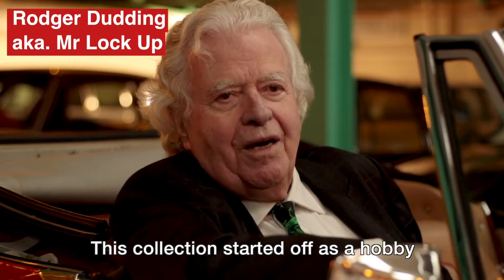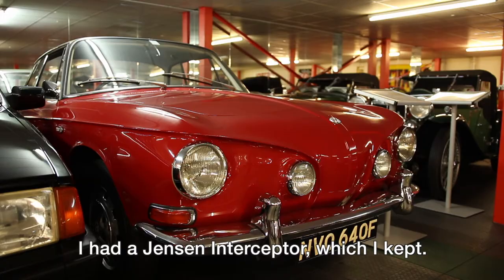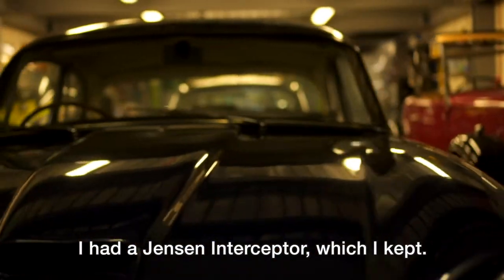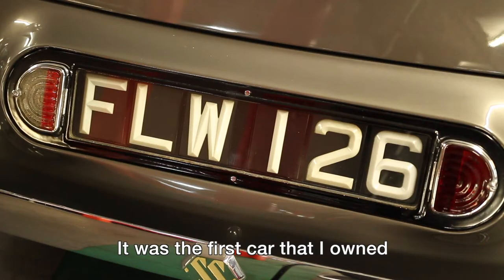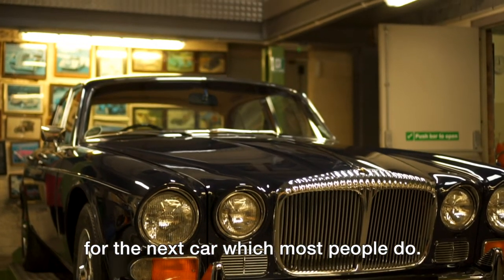This collection started off as a hobby about 30 odd years ago. I had a Jensen Interceptor which I kept. It was the first car that I owned that I didn't have to sell to part exchange for the next car, which most people would do.